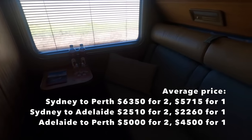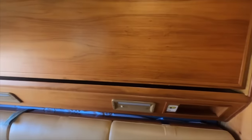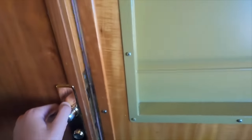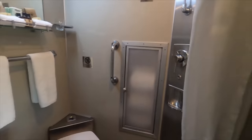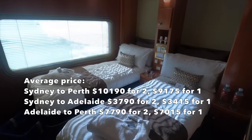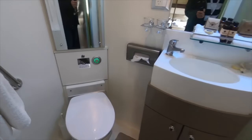Welcome to the gold twin cabin. This is the most popular choice of service on the Indian Pacific and the cheapest way for couples to travel. It features its own private bathroom. The couch converts into one bed and the bunk bed can be folded down. Welcome to platinum class — the most expensive way to travel. Just like gold twin it features its own private bathroom, but instead of bunk beds it has two single beds. Platinum cabins also come available with one double bed.